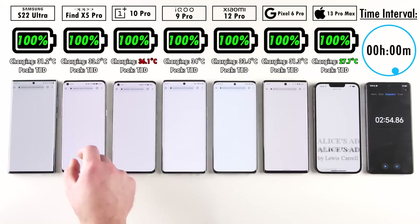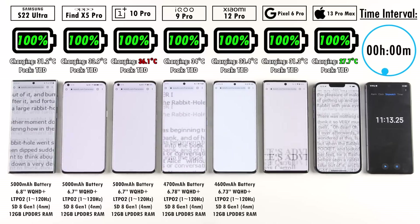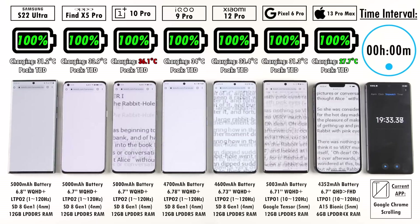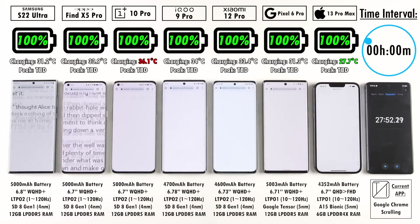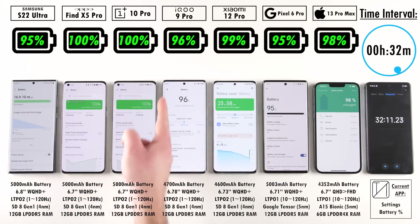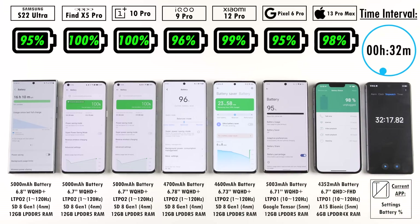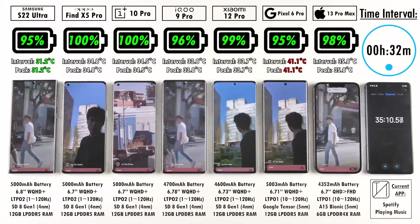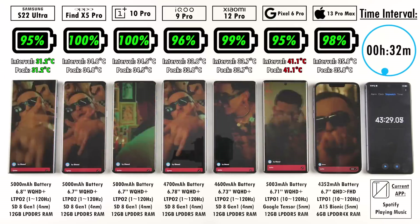Unplugging each device from left to right and hitting the start timer. The time interval is shown at the top right, and the percentages above each device are relative to that interval, not real time. At the 30-minute mark: Samsung is at 95%, Oppo and OnePlus still at 100%, iQOO at 96%, Xiaomi 12 Pro at 99%, Pixel 6 Pro at 95%, and iPhone 13 Pro Max at 98%.